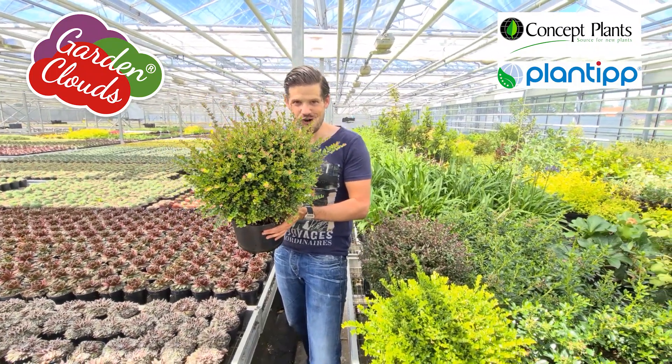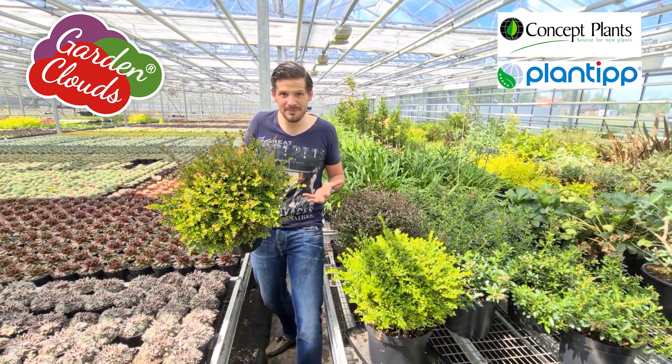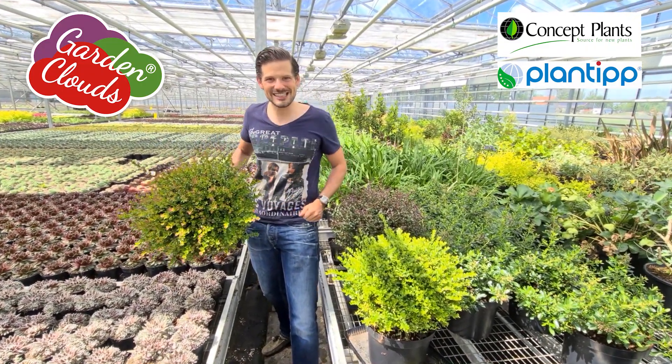Growers and plant lovers, I cannot choose, so I'm going to plant all three of them. See you next time!